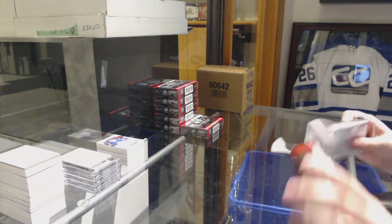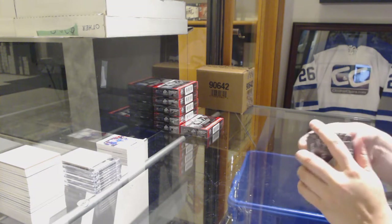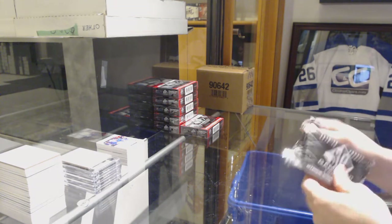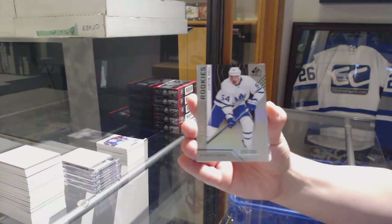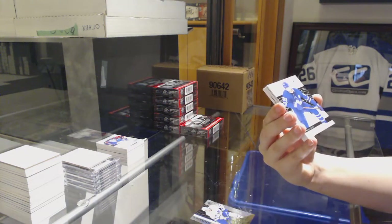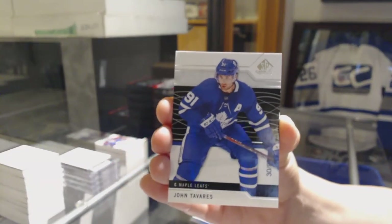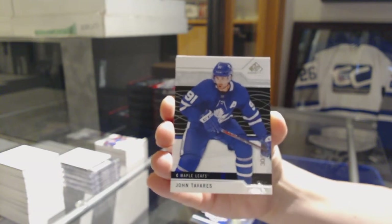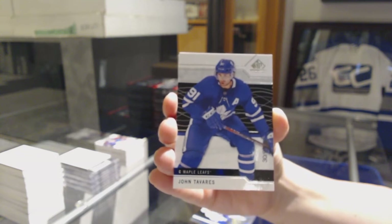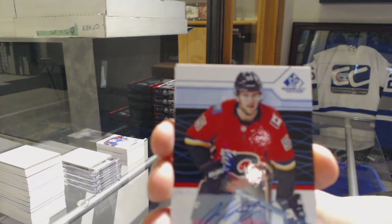Keep that STS crate going, folks. I want to give away a free box tonight, but we've got to get that random filled. We've got a rainbow number 292 for the Leafs, Justin Hull. Number 291 base for the Toronto Maple Leafs, John Tavares. Base auto for the Flames, Noah Hannafin.